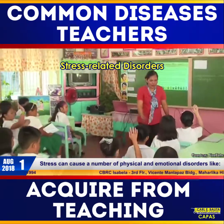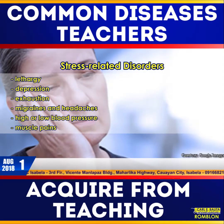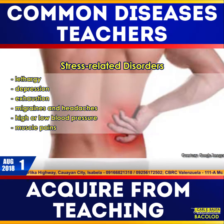Stress can cause a number of physical and emotional disorders like lethargy, depression, exhaustion, migraines and headaches, high or low blood pressure, and muscle pains.